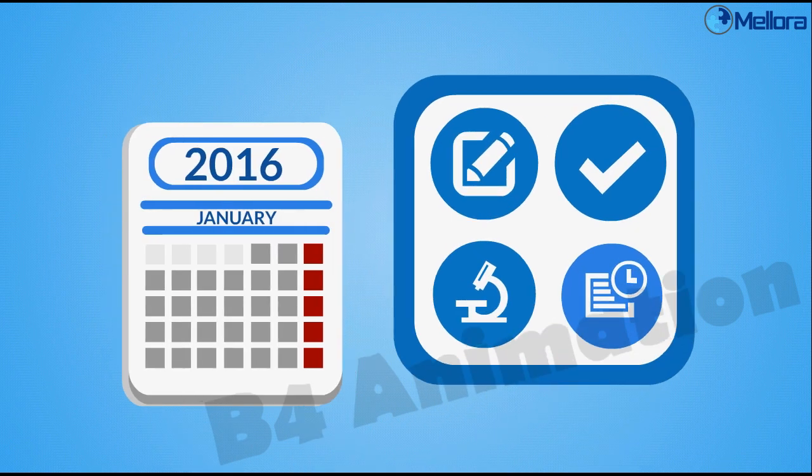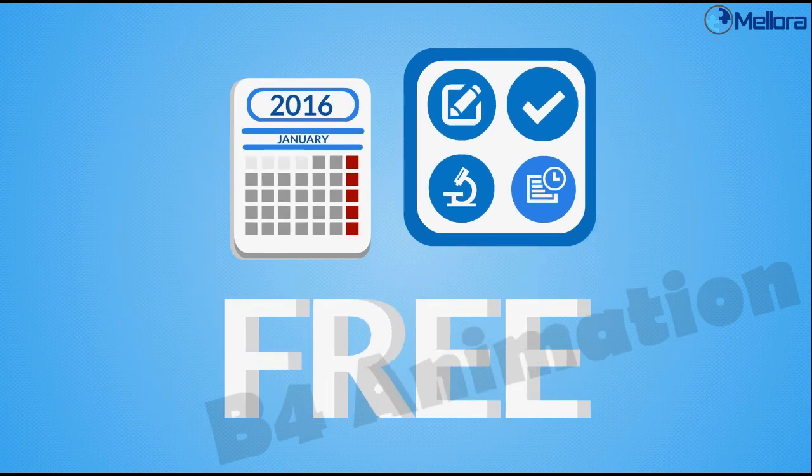In addition, the app can also be used to report your working days, all free of charge.